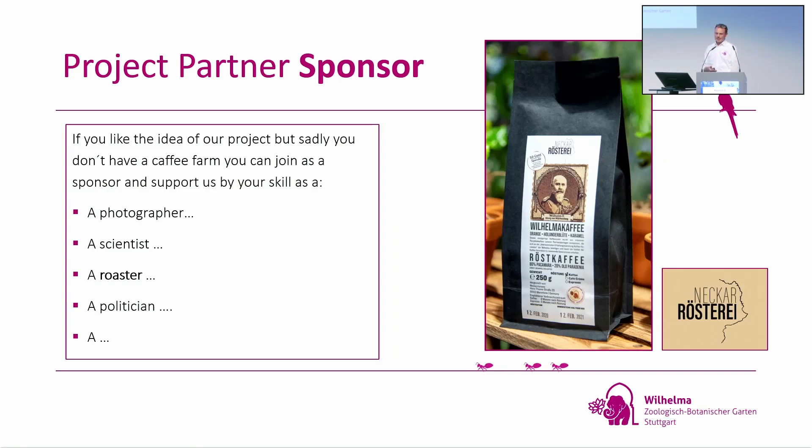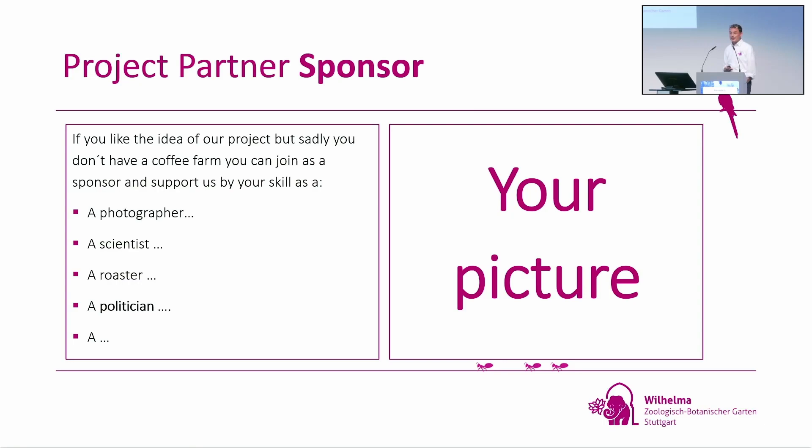You can also support as a roaster. We are supported by the Neckar Rösterei — as you can see, we have our own coffee. The story behind it is quite interesting: on the coffee packaging you can see a picture of the last king of Württemberg. As I told you, we live in the tradition of this king at the Wilhelma. The family of the king is still alive, and they gave us permission to use the king's picture for our coffee.